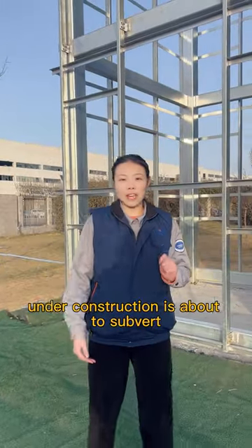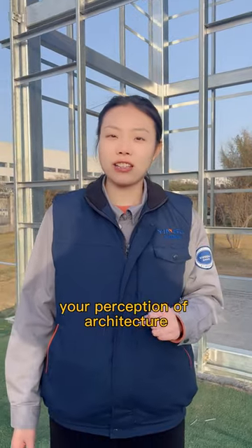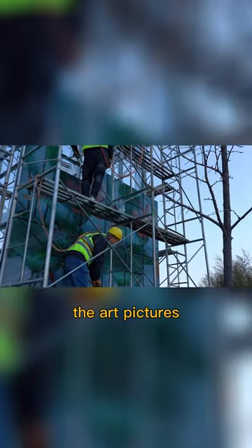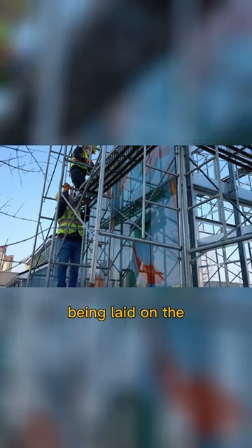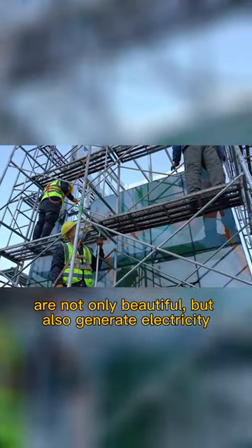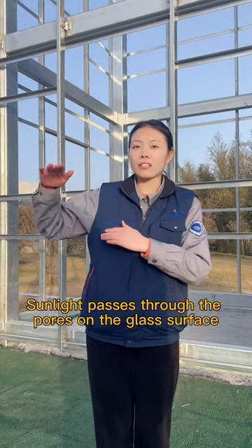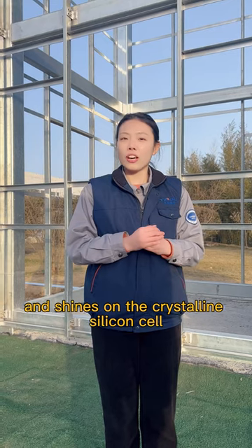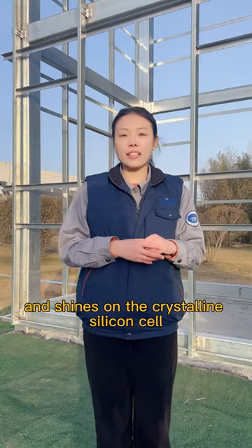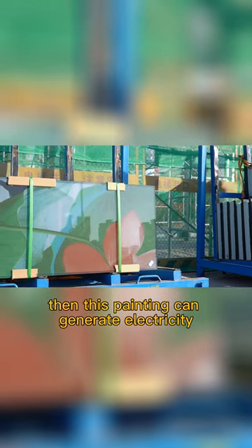This small house under construction is about to subvert your perception of architecture. Look carefully — the architecture laid on its surface is not only beautiful but also generates electricity. Sunlight passes through the pores on the glass surface and shines on crystalline silicon cells, allowing this panel to generate electricity.